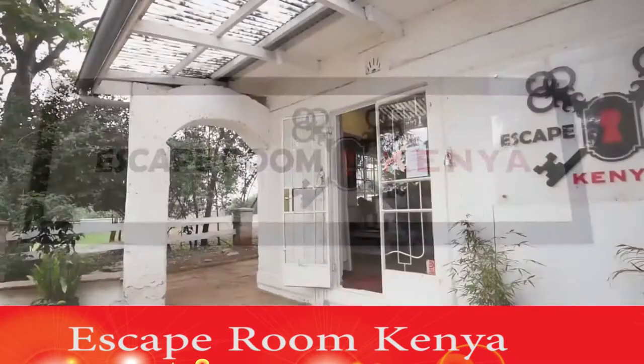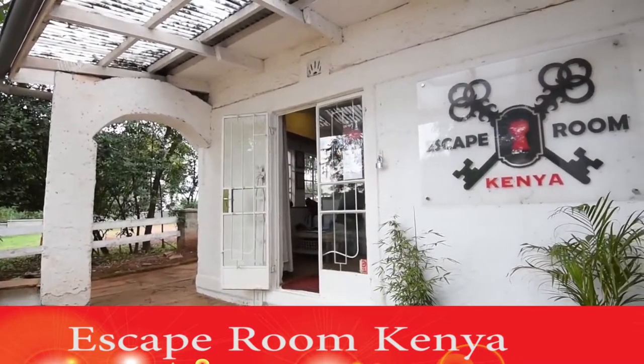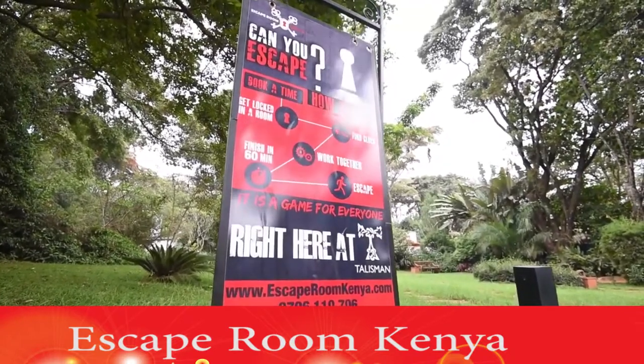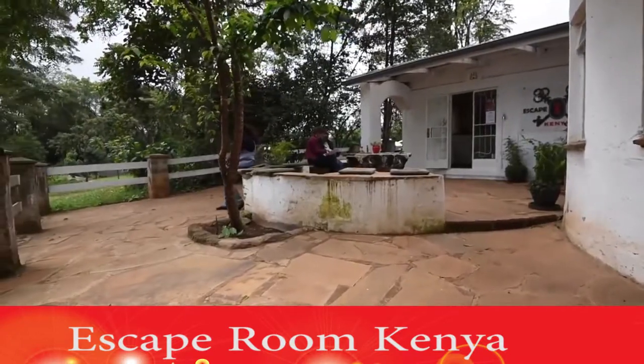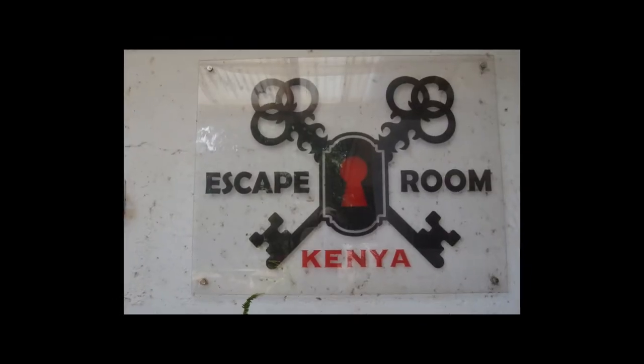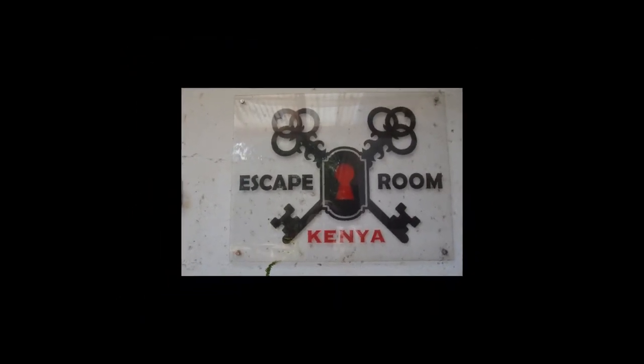In a world of digital overload, the prospect of engaging in real-life physical adventure has proven incredibly popular. One of the fastest growing ventures is escape rooms — a real-life puzzle adventure where players are locked in a room and must work together to find clues and escape before their time is up.